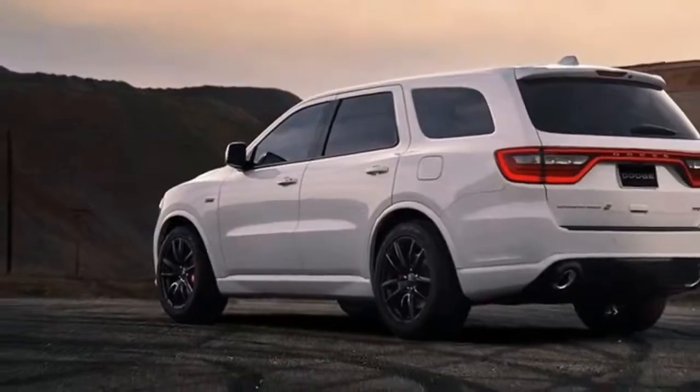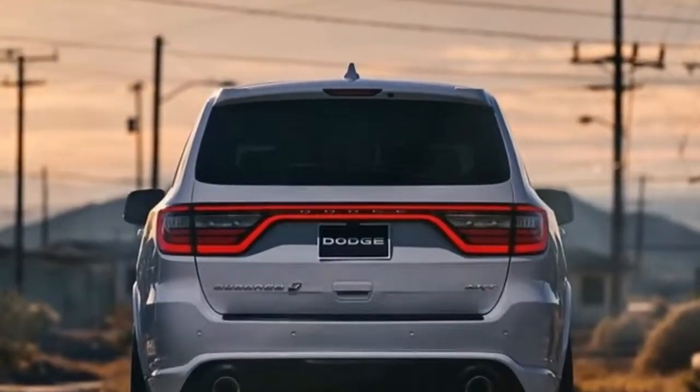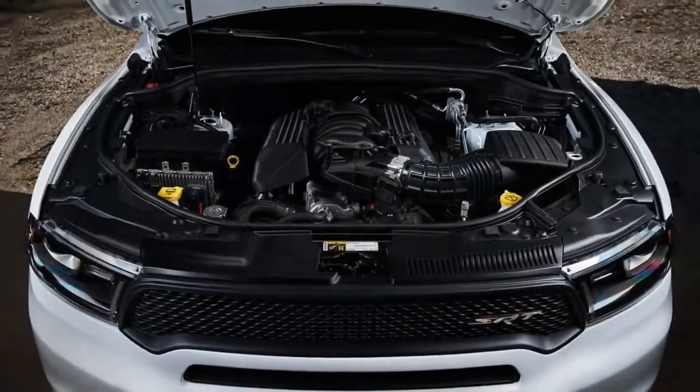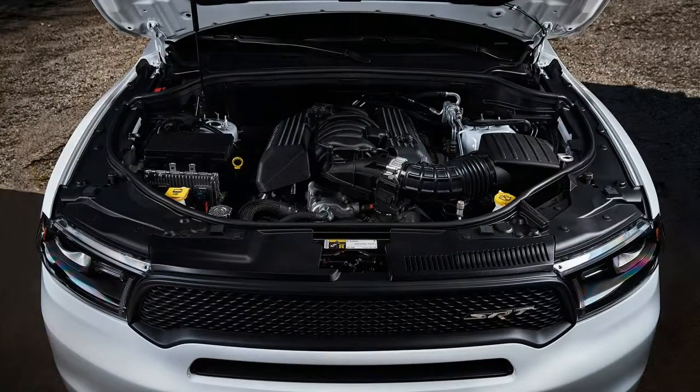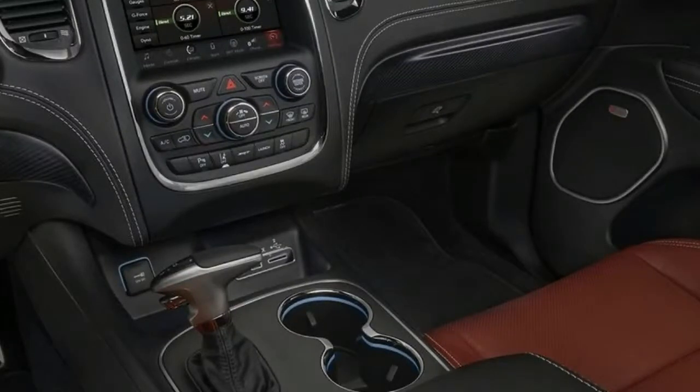The Durango is based on the same chassis as Dodge's most other cars released in the past decade. The car doesn't have a body-on-frame design but it still is very rugged for its class. However, this also means it is quite heavy, with the SRT tipping the scales at north of 5,000 pounds. To make it somewhat sporty, Dodge added quite a few new items into the mix.